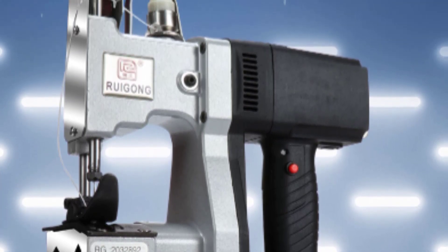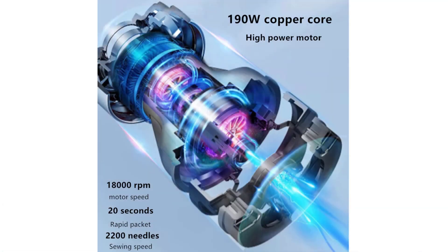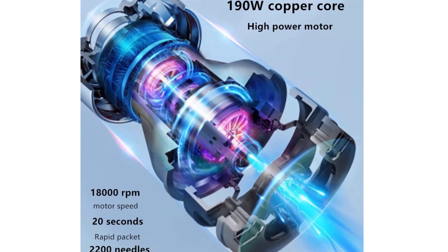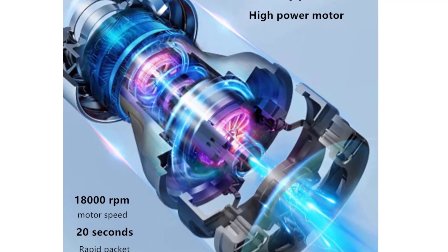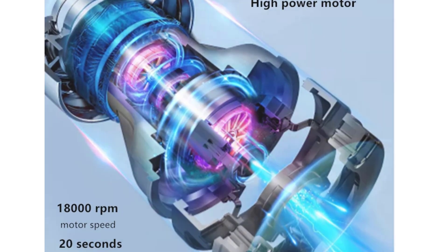One of the most impressive features of this sewing machine is its lithium battery, with a capacity of 36V and 26,000 mAh. You can use it for extended periods without having to worry about recharging, which is especially useful if you need to take your sewing machine on the go. Thanks for watching this video.